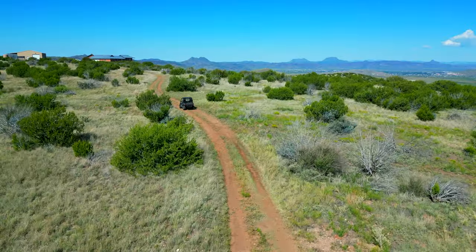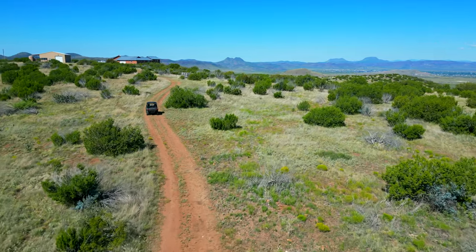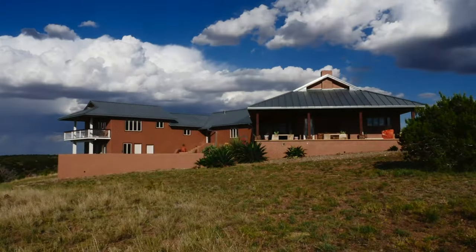This mountainous ranch has an abundance of wildlife including mule deer, aoudad, elk, bears, cougars, javelina, coyotes, and more.